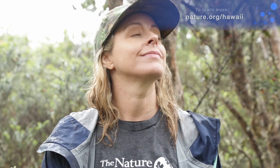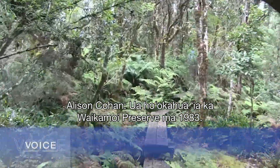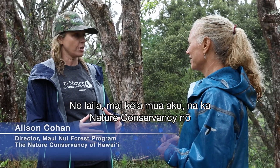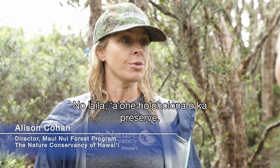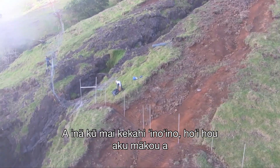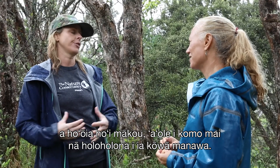Allison Cohen explains how Waikamoi Preserve is actively managed to keep out invasive species. Waikamoi Preserve has been around since 1983, established with Haleakala Ranch as a permanent conservation easement. The Nature Conservancy manages this landscape of about 9,000 acres in perpetuity. We have zero animals in the preserve and work really hard to maintain that — checking fences quarterly and immediately after any storm to ensure no animals got in.